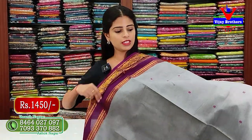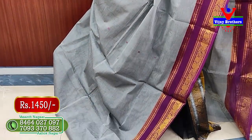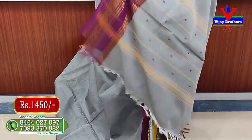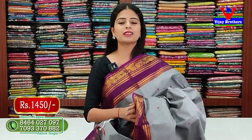The next color is gray with purple combination — same pattern, no difference. Just choose colors. The pattern has a nice line pattern. The blouse has a running blouse. If you want to wear a contrast purple blouse, you can. Price is ₹1450.